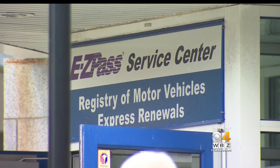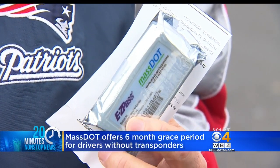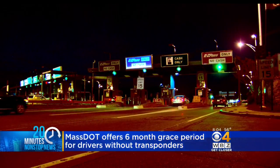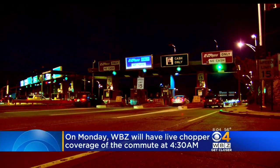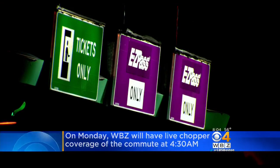MassDOT is offering a grace period for drivers without EZPass transponders. State highway officials say drivers who order a transponder after getting their first bill will receive a credit for extra charges on their new EZPass account. That grace period is in effect for the first six months. The organization is warning that Monday's commute could be a difficult one, so make sure you watch WBZ at 4 a.m. Traffic reporter Brianna Pitts will be live in Sky Eye 4 beginning at 4:30 Monday morning.